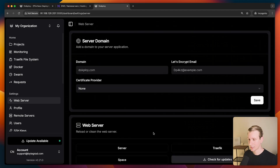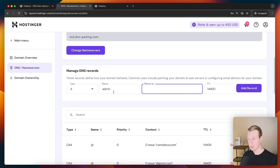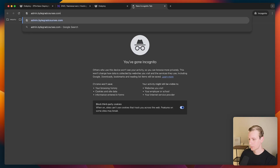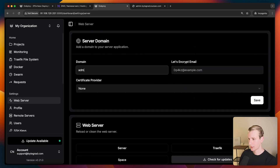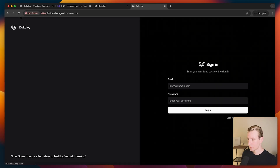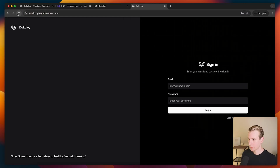Docploy automatically recognizes the server IP. We want the admin subdomain to point to that, so I'll add the DNS record. Now inside Docploy under the web server settings, I'll specify admin.bytegradcourses.com, set the certificate provider to Let's Encrypt, and save. Domain assigned — now after a couple of seconds you can see I'm using admin.bytegradcourses.com with HTTPS for the admin dashboard.